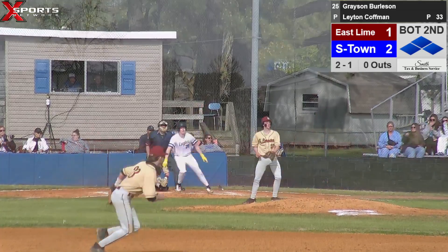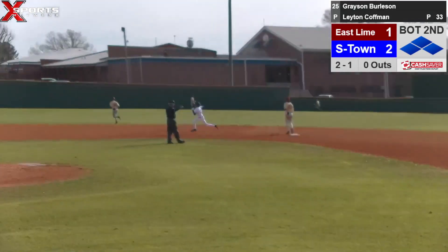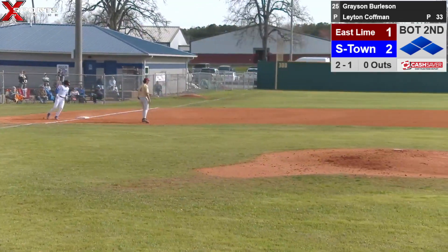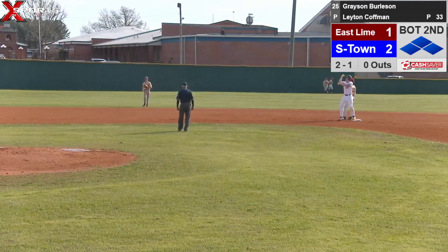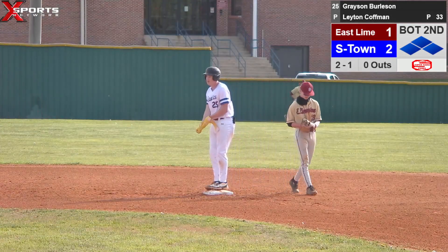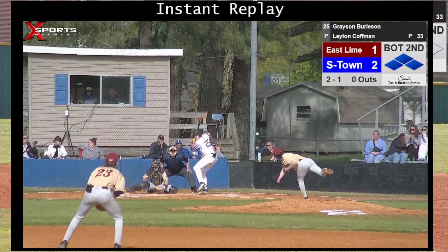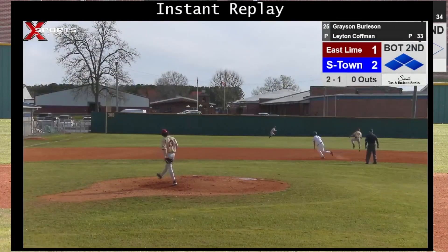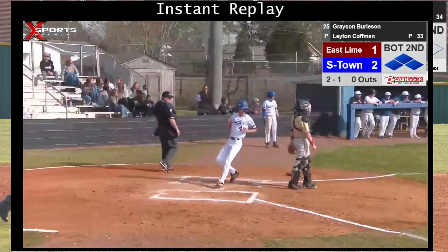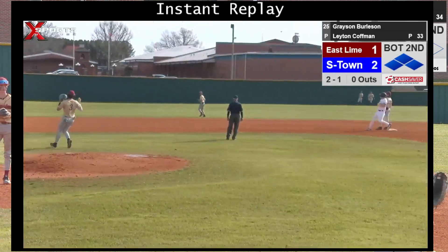Pitch delivered — Grayson's going to hit a line drive over the shortstop's head, going to pick up a couple RBIs. Ryder's going to come all the way to third, Grayson's going to hit a double — that ball in the left center field gap. Good piece of hitting right there. That makes the score Summertown four, East Limestone one. Still have no outs.